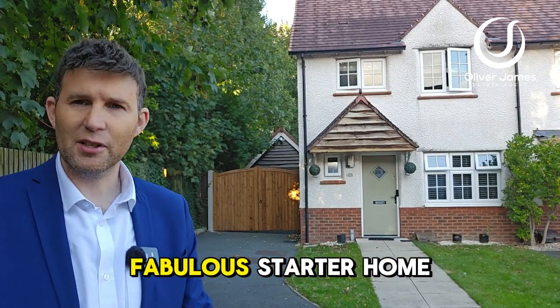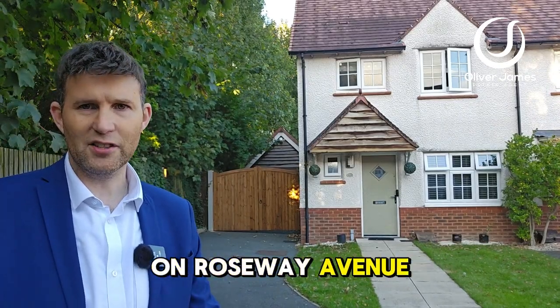Come and join me and I'll show you around this fabulous starter home on Roseway Avenue in Cadishead.